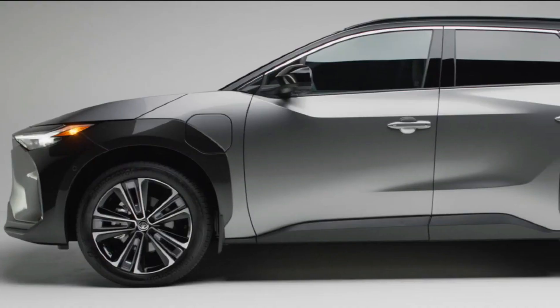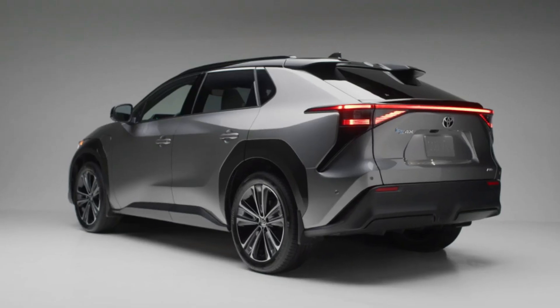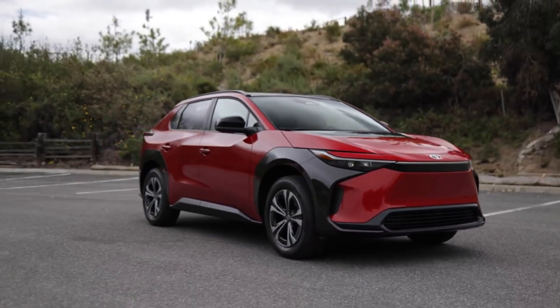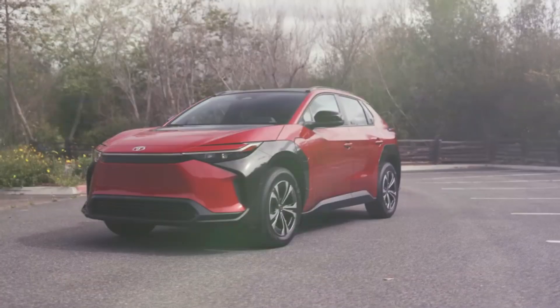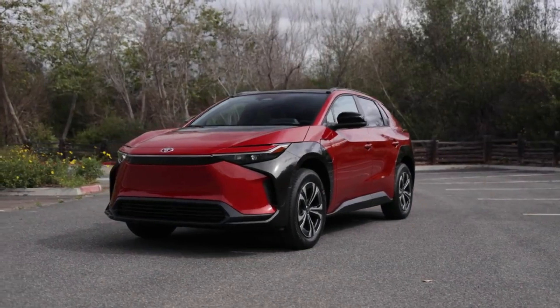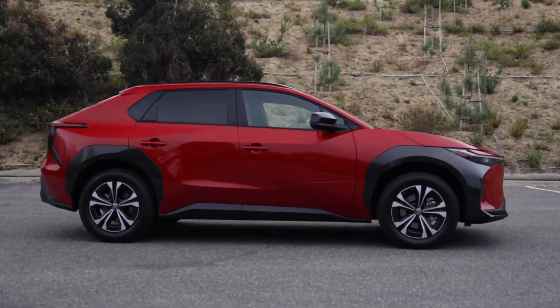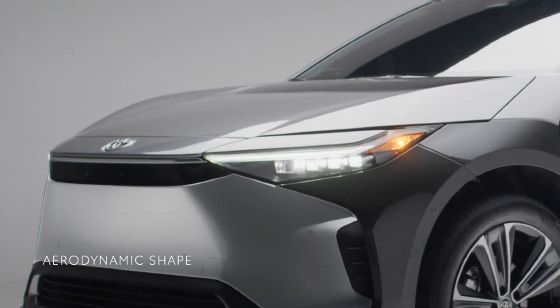Smooth lines and an athletic SUV stance give the BZ4X a look that's unmistakable. With a long wheelbase, the wheels have been sent further into the corners to emphasize its confidence on any road. And as sleek character lines continue to flow to the back, you are left with a silhouette that's ready to take on tomorrow.